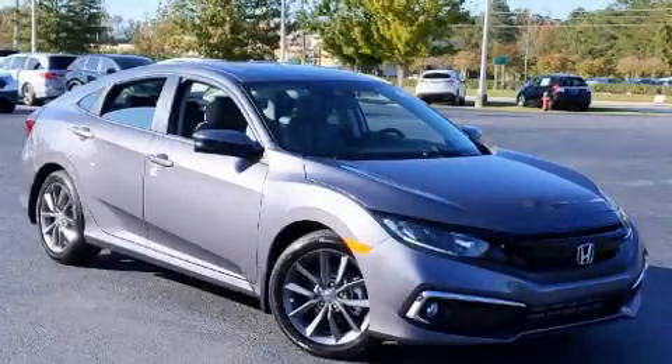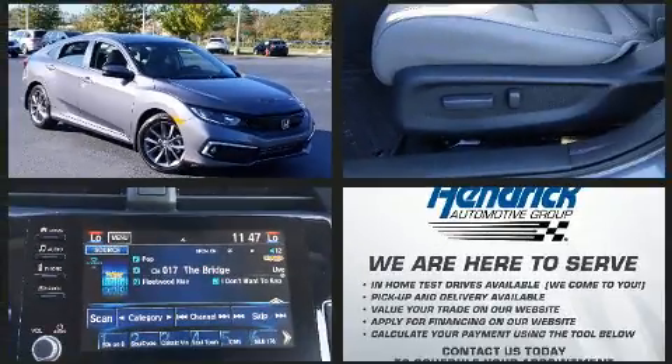Get excited about the 2020 Honda Civic. This four-door, five-passenger sedan will allow you to take command of the road with confidence.